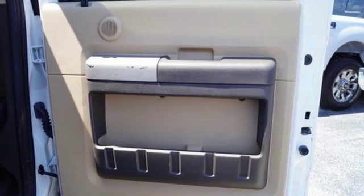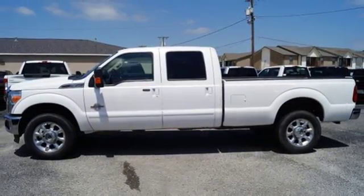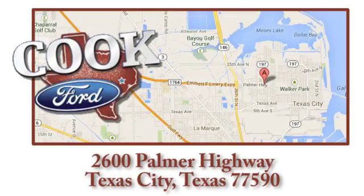Come and see just how big and powerful this truck is when you take it for a test drive today. Call, click, or stop in today. We are conveniently located at 2600 Palmer Highway in Texas City, Texas.